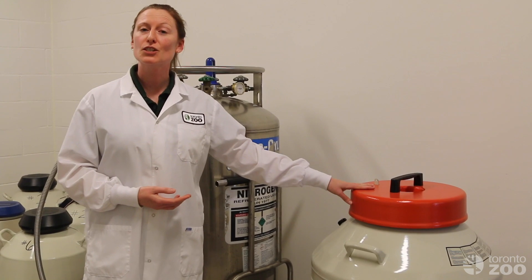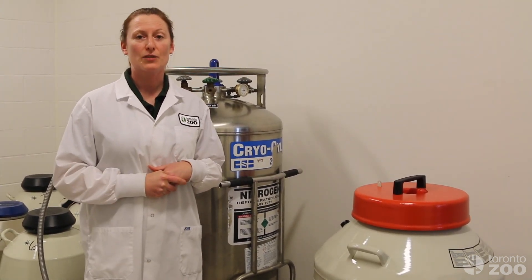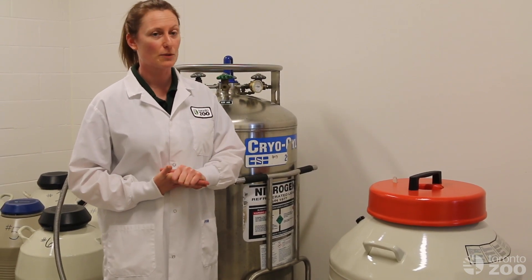We can still take a piece of tissue from the animal and grow cells in culture, bank those down and freeze those down as well. Those are living cells stored in the cryogenic storage tanks that we can use as a source of genetic material from the animal.